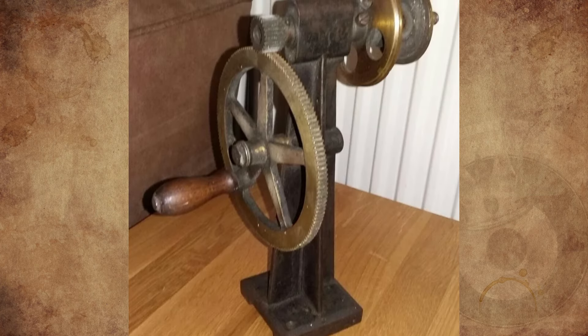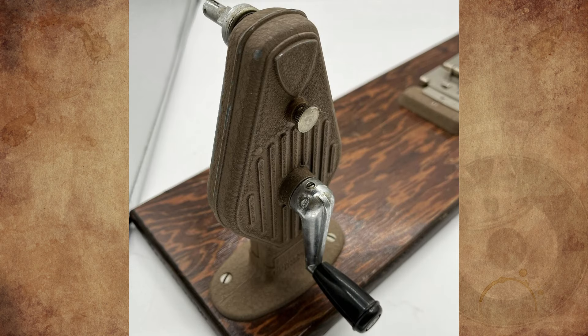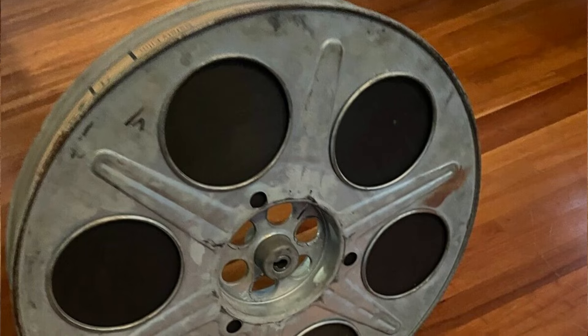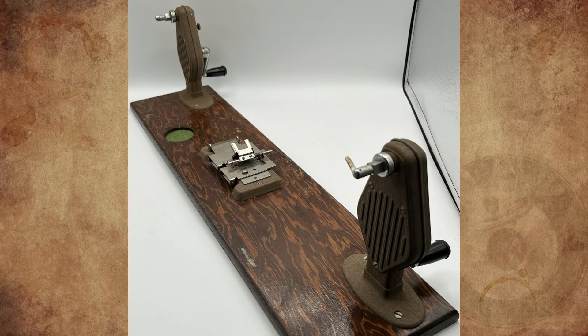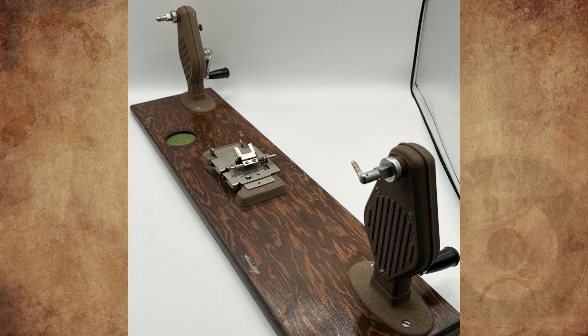I'm a former licensed projectionist. It's a 35mm film winder that would be mounted on a bench for rewinding and benching 35mm movies, up to around 1975 or so. At the other side of the bench you'd find a similar spool, but this time with a brake handle instead of a gear and pulley.